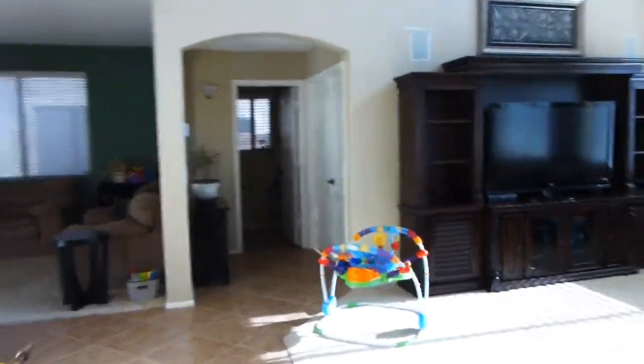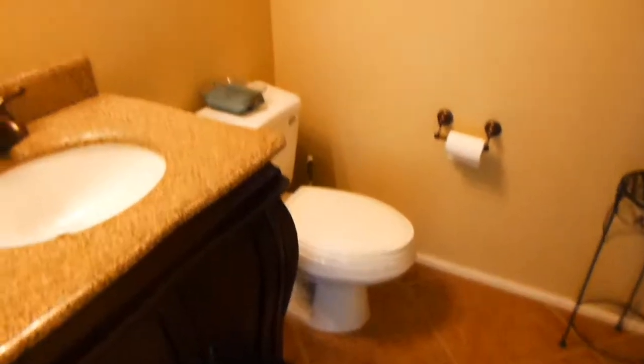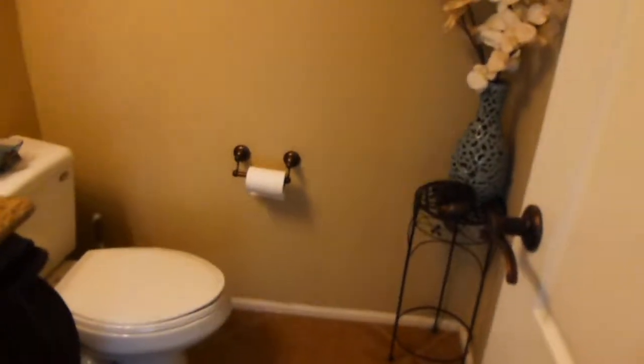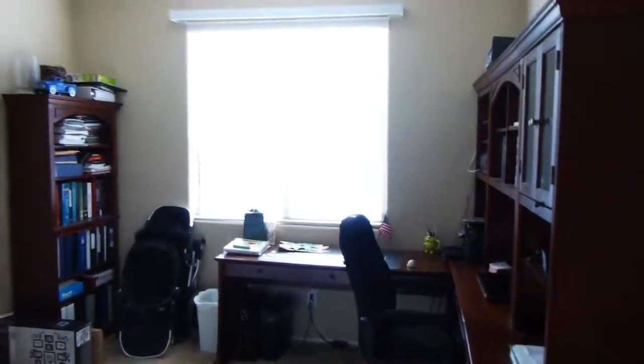They do have the downstairs bathroom over here — they've got upgraded sink, toilet, and fixtures. Really cute powder room, I like it. There's a little window in here to get some light.